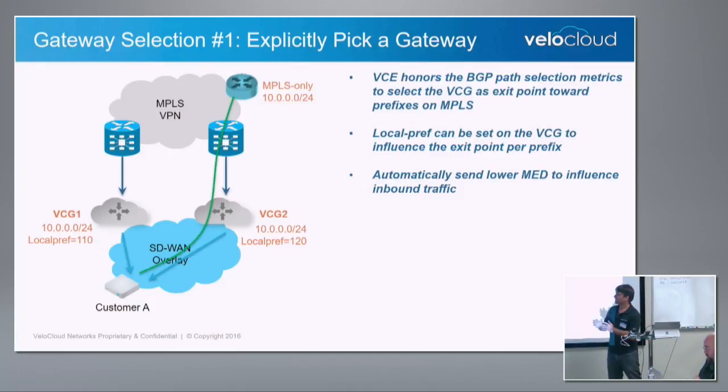For instance, if a customer says branch one sends traffic out and they want to pick gateway two — all they do is configure a higher local pref on that gateway and a lower local pref on the other. The branch gets programmed with that information. Even though BGP is not running on the branch, the programmability happens from the gateway down to the branch office. When outbound traffic is initiated, the branch sends traffic to gateway two. To ensure the return traffic also comes back via gateway two, we automatically inject a lower MED — we don't tell SPs to configure it, and SPs love this. If you don't honor MED, we also have support for communities so you can tag them and make sure reverse traffic comes back the same way.